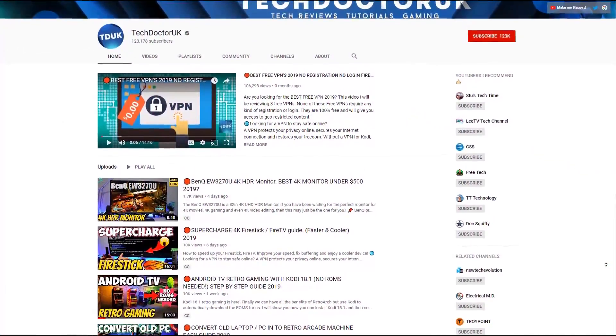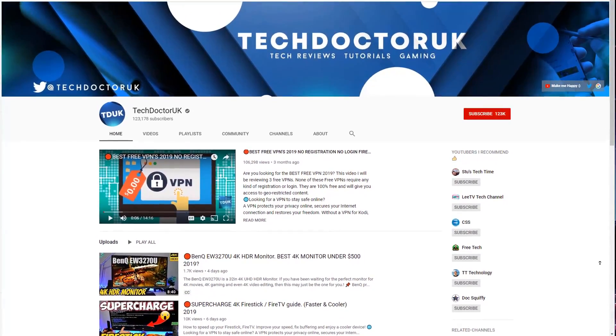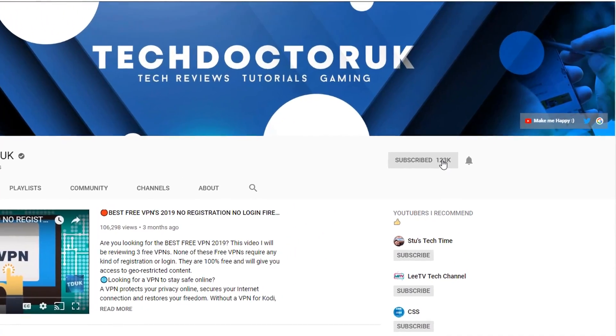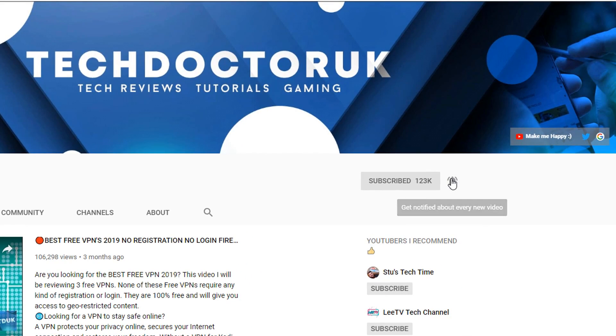If you're new to the channel and you want to stay up to date with the latest tech tutorials, the latest Fire Stick, Android, and Android TV tips and tricks, then please do subscribe and hit the notification bell. It's a small click from you but it makes a big difference to me. Thank you.